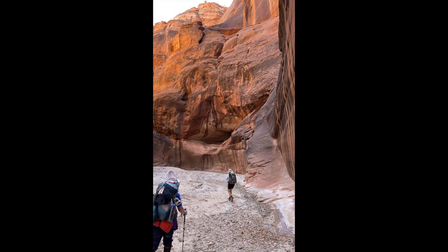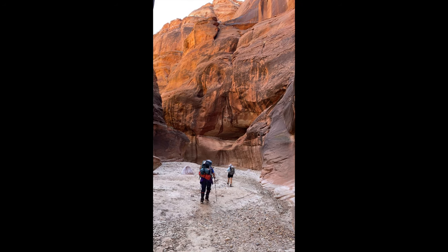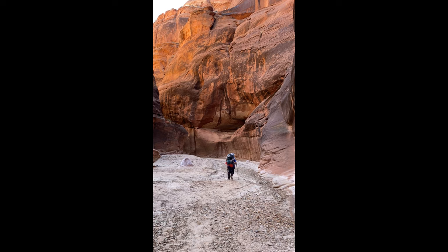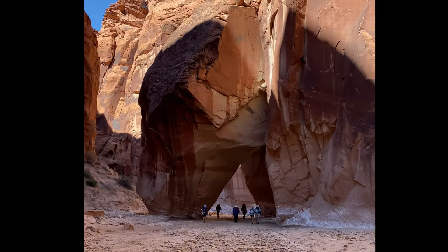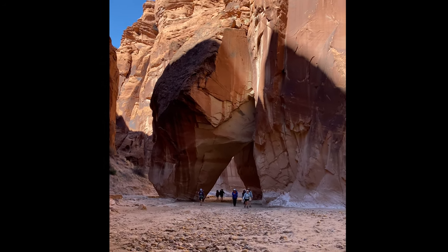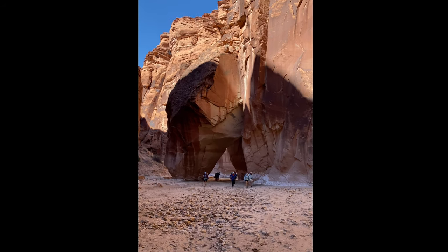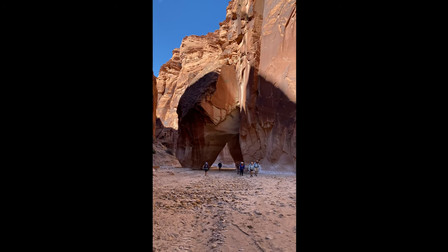In a couple miles, the narrows begin. The walls start to rise up and close in on you, and the afternoon sun makes for magical lighting. Soon after, you come to Slide Rock Arch, a delightful rock that everyone can walk beneath. After passing through the arch and looking back, the shadows look like a woman sitting on the canyon floor with her knees up. Can you see her?